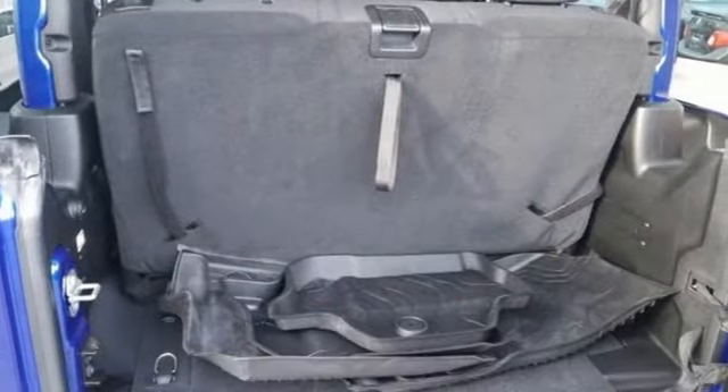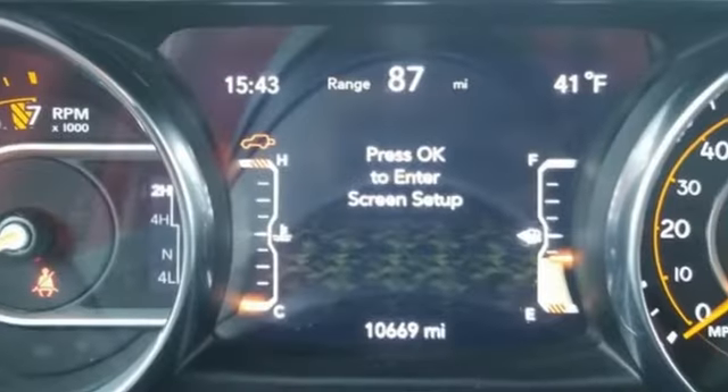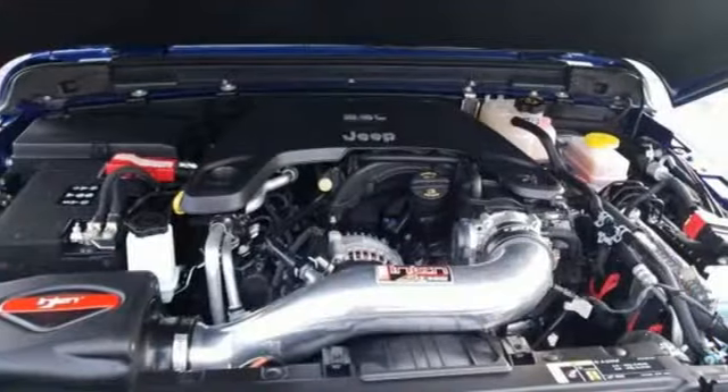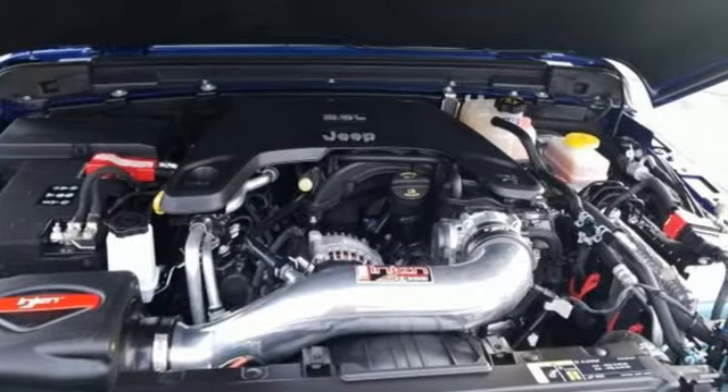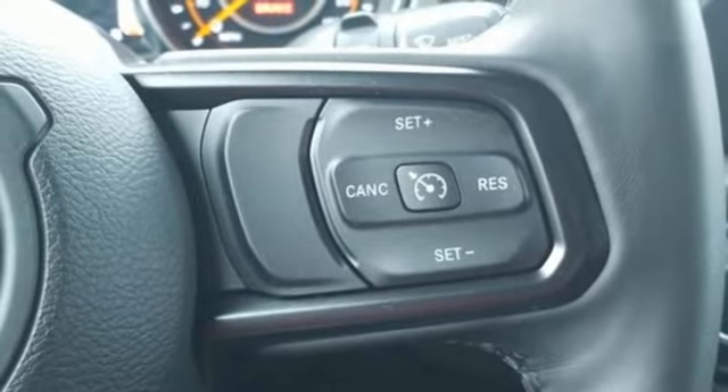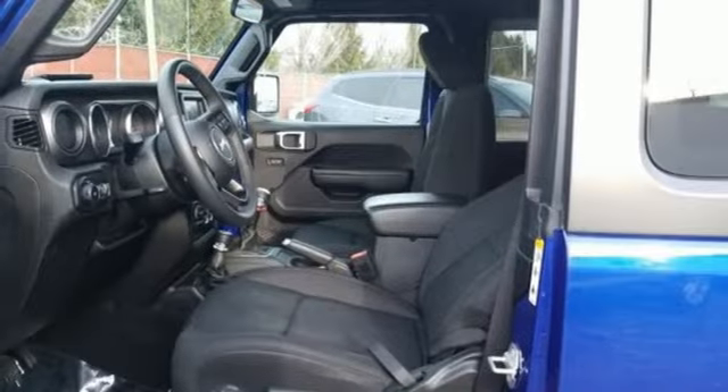V6 engine, dual zone climate control, streaming audio, configurable instrument gauges, heated steering wheel, remote engine start, external memory control, Targa sunroof, wireless phone connectivity, and power heated mirrors.